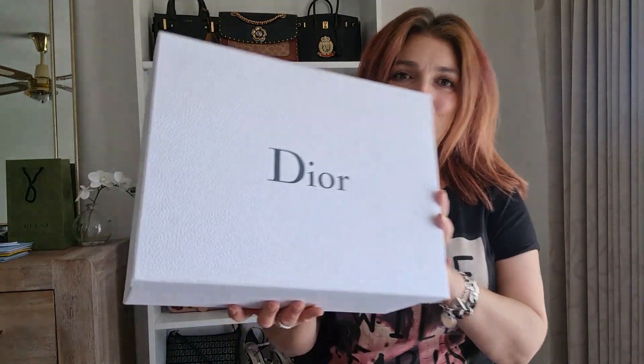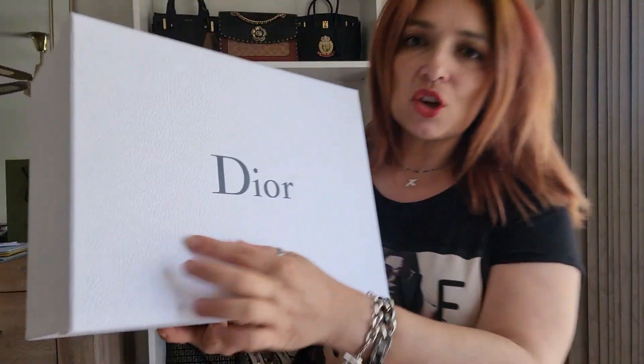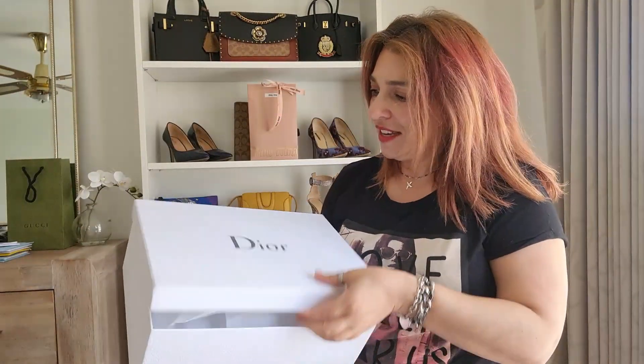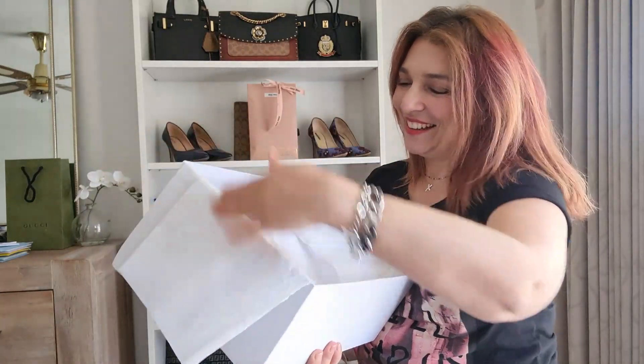Here we have the beautiful Dior box. When I first picked this up it did have a few black marks, but I went over it with an eraser. I love the Dior boxes because they're not just smooth - they've got this texture to them, a little like caviar leather. Lifting up the lid we have the actual Dior tissue paper with 'Dior' written into it. Oh my gosh, I'm so happy!